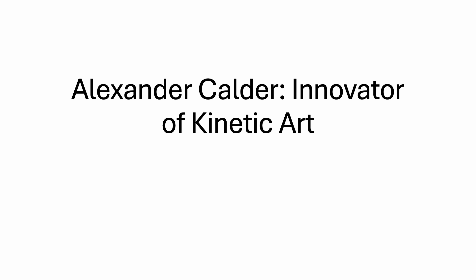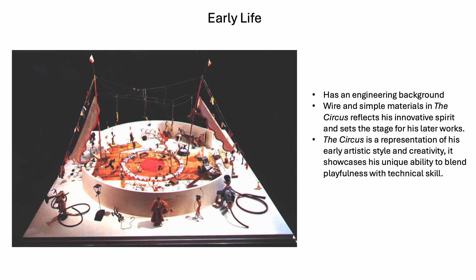For my presentation I'm going to be doing Alex Calder, who is known for being an innovator of kinetic art. In his early life he has an engineering background, which kind of leads into the art that he does further down the line. If you look at the image to the side called The Circus, it's made of wire and simple materials, which reflects the spirit of innovation and playfulness that Alex Calder preferred in his work.